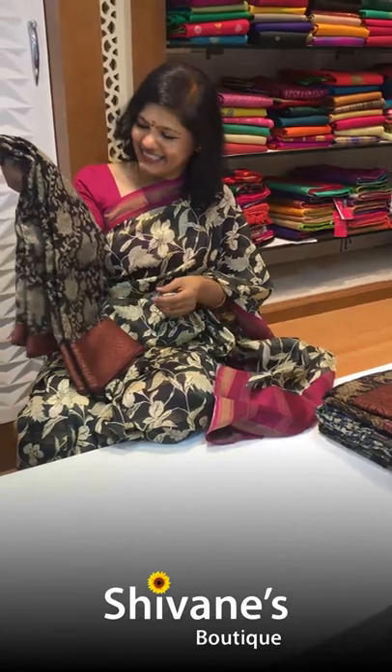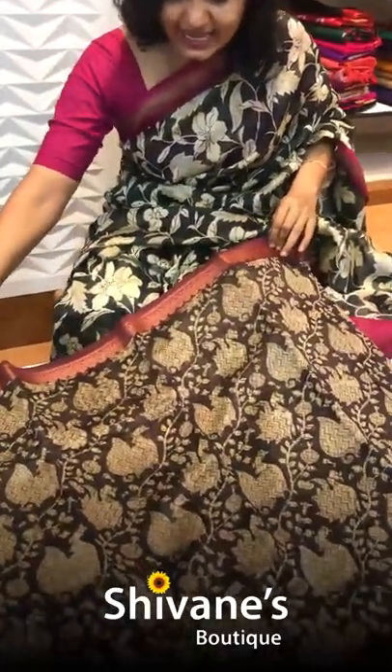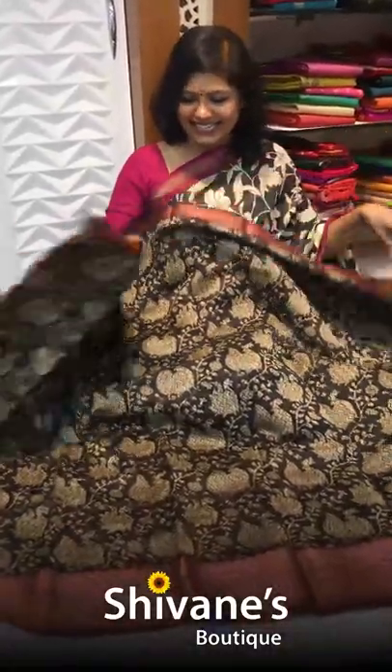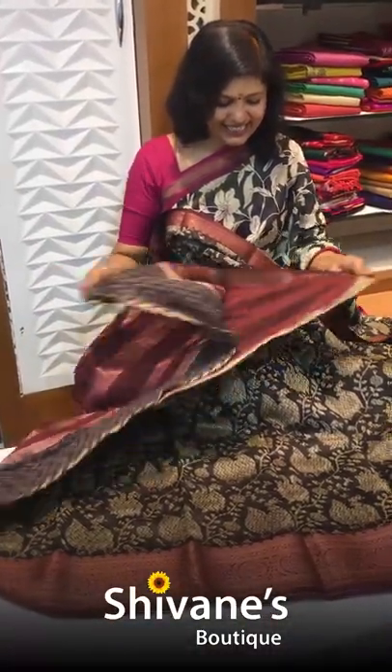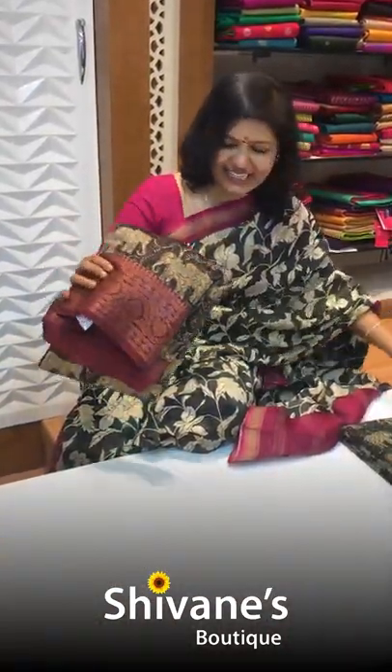Then comes this — it's a print we call 'annam' in Tamil. This is the annam design, all over the body in this way. Both sides are a copper saree. And we have a nice contrast matching blouse. Hope you saw the pallu as well — this is the pallu part. The pallu part is so nice, and we have got three more sarees.